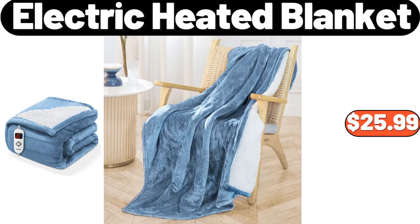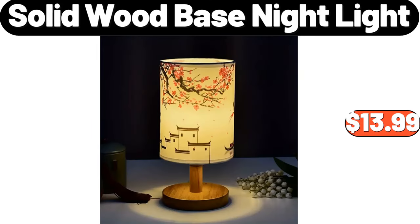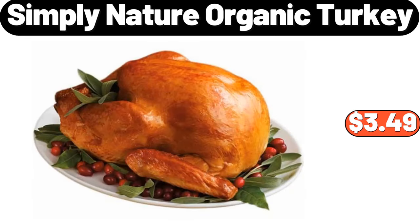Electric Heated Blanket, $25.99. 4 Pieces Laundry Powder Storage Box, $16.99. Solid Wood Base Night Light, $13.99. Simply Nature Organic Turkey, $3.49.